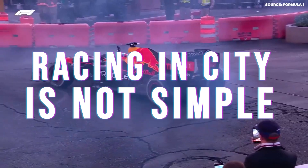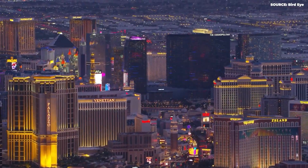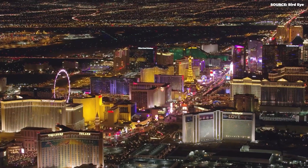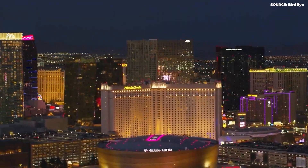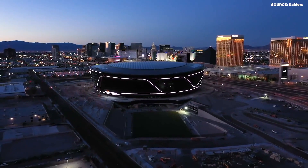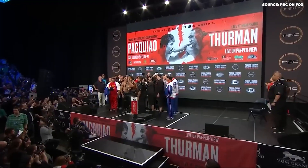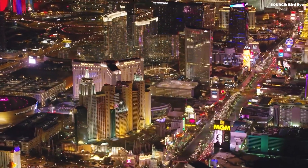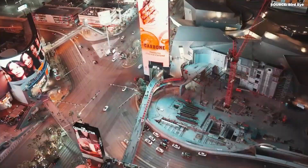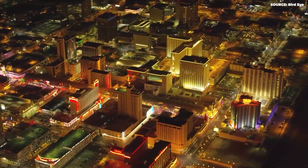Racing in a city is not simple. Each city is different, with its own streets and buildings. The people who make the racetrack have to think about safety and make sure there is enough space for the cars to race safely. Sometimes they plan a track but have to change it because of buildings or other things in the way. For example, in Monaco, they are very good at setting up a race in the city. They use special parts that they put up before the race and then take down quickly after. But doing this in other cities can be harder.